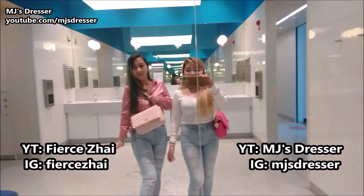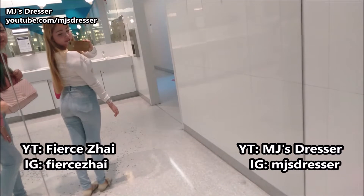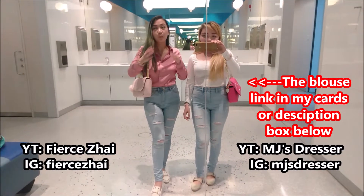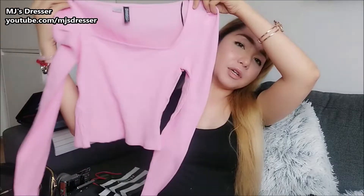This is from H&M again but not turtleneck this time — it has a super low neckline. I ordered pink. It's like a princess-style sleeve and it's also showing your cleavage. It's so pretty! I already wore this one, so this is how it looks like.